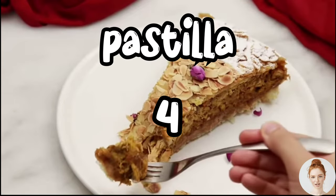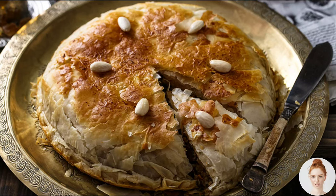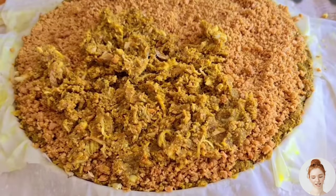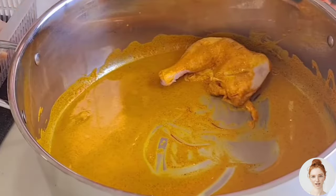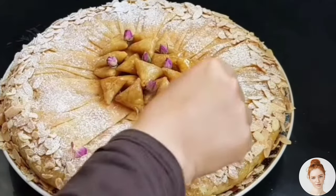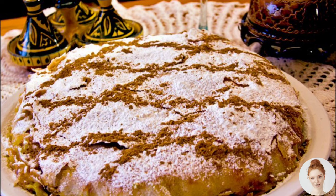Next is pastilla, a sweet and savory dish that is often served as an appetizer or a dessert. Pastilla is made with layers of phyllo dough that are filled with a mixture of shredded chicken or pigeon, almonds, and spices. It's often dusted with powdered sugar and cinnamon, giving it a unique and delicious flavor.